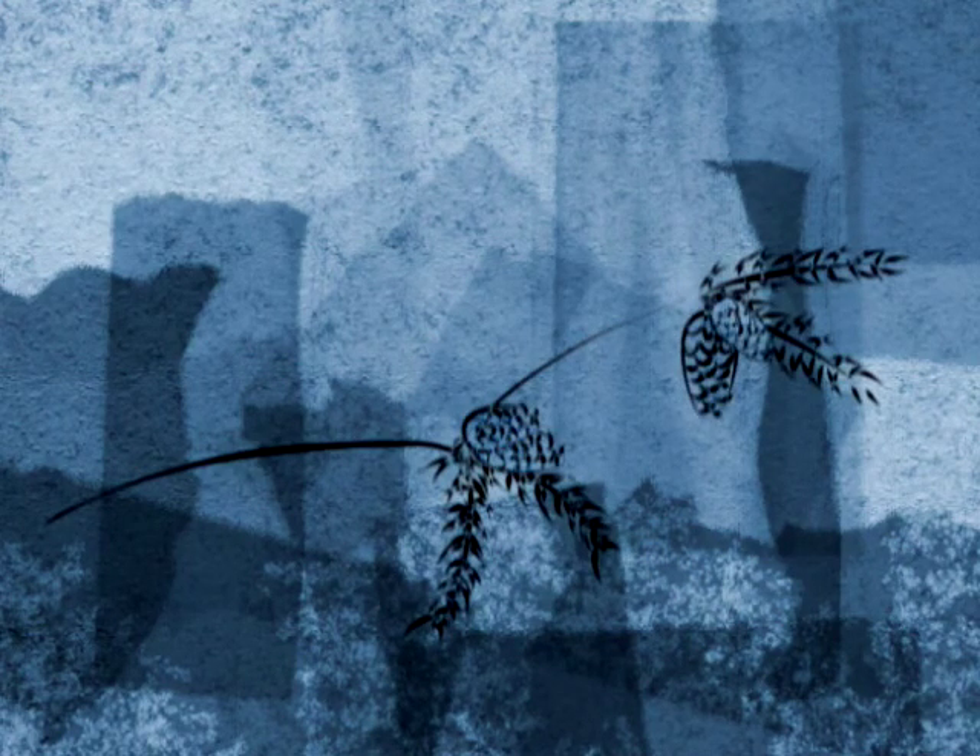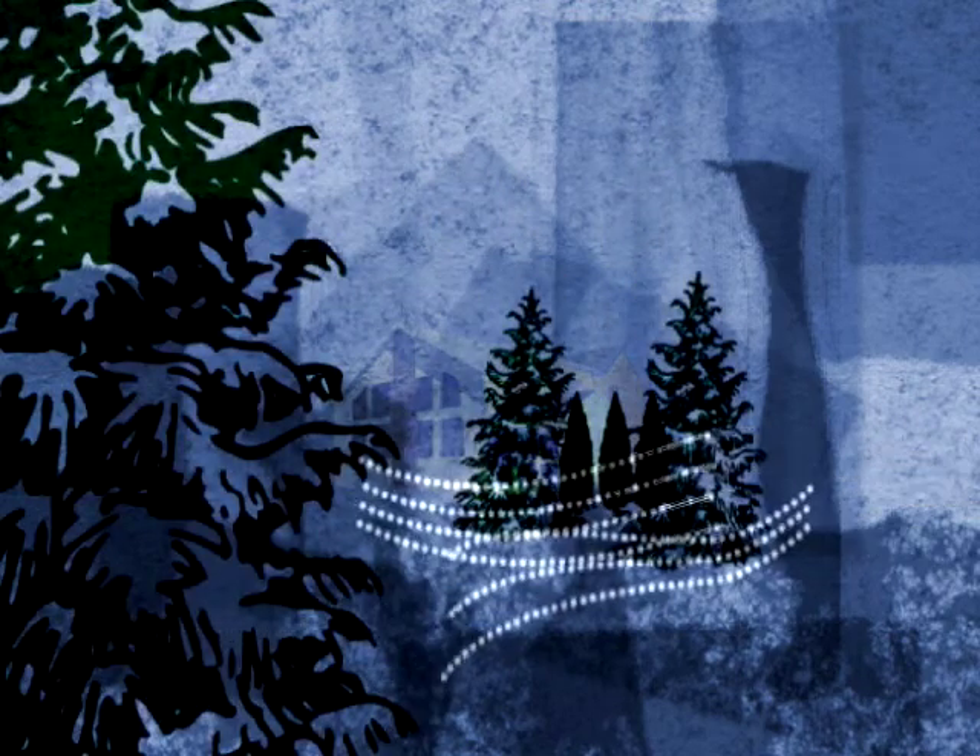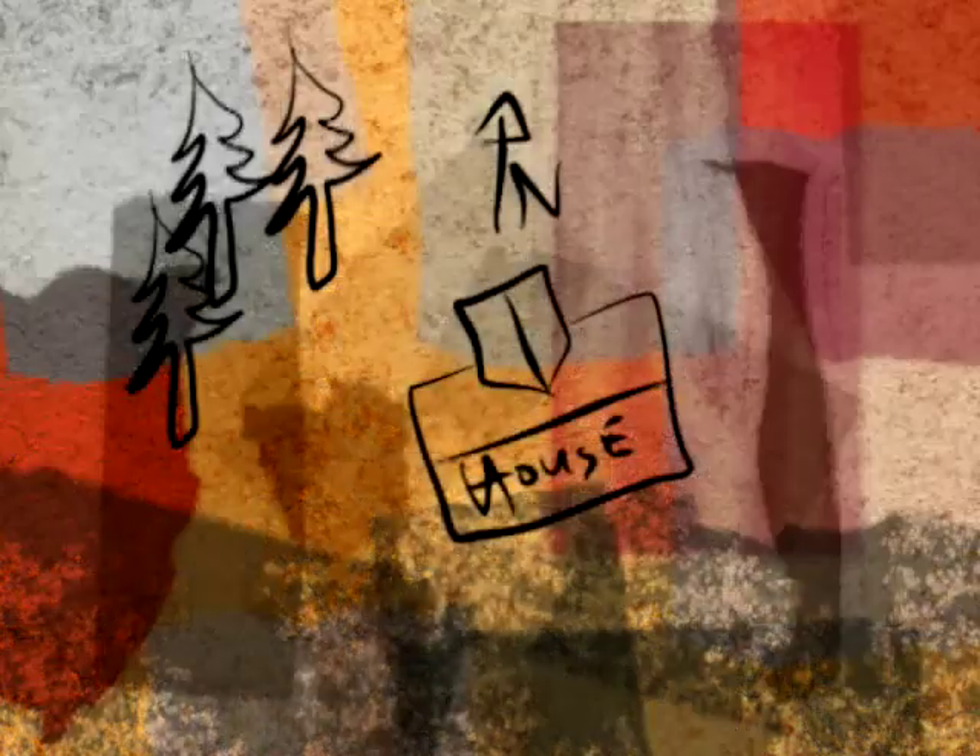Coniferous trees, or evergreen trees, are those species that don't lose their leaves over the seasons. Planting coniferous trees on the north and west sides of your home can block those chilly winter winds. Shade trees need to be deciduous — this means they lose their leaves in the winter to let the sunshine in, but will shade your house in the summer. You'll want to group them mainly on the southwest and southeast corners of your property.